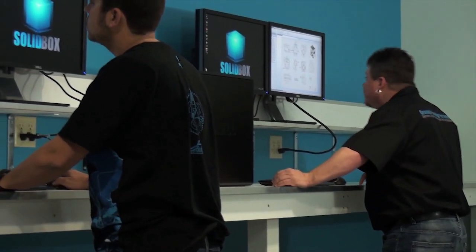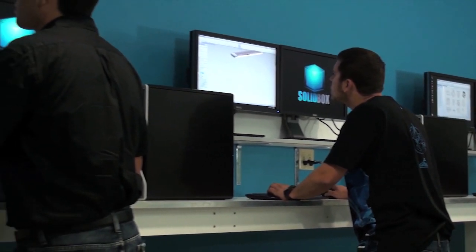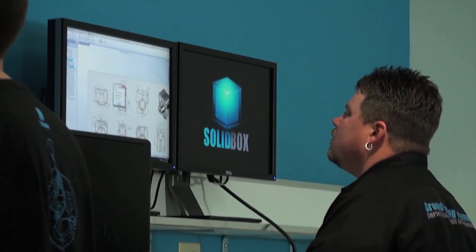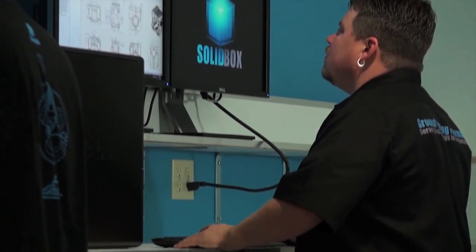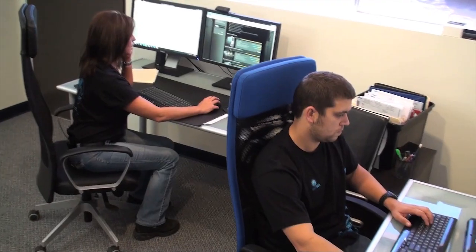We developed SOLIDWORKS as a comprehensive benchmark tool. It takes into account everything from complicated single parts, multi-sheet drawings, large assemblies, simulation, and photo rendering. The ultimate SOLIDWORKS workstation isn't necessarily the one with the fastest single processor. That's why we play matchmaker here at SOLIDWORKS.